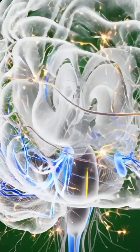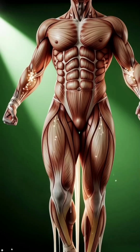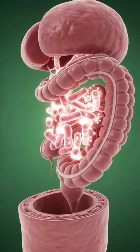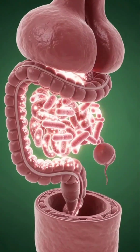This nutrient-rich flow enhances neurofunction, supporting synaptic activity and strengthening communication pathways in the brain. Meanwhile, muscle tissue utilizes high-quality proteins from milk to aid in repair and growth.